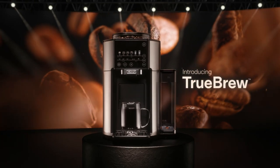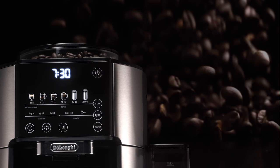Introducing Truebrew by DeLonghi, a revolutionary automatic drip coffee machine that brews fresh coffee from whole coffee beans with the touch of a button.